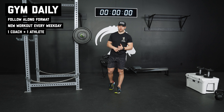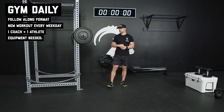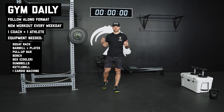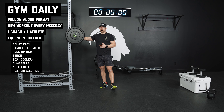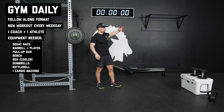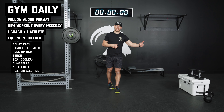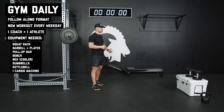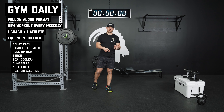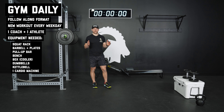Since it is a gym daily program, we're going to require a little bit more equipment. You guys will need either access to a fully equipped home gym or a full gym setup, which will include a barbell, squat rack, variety of plates, a pull-up bar, a bench, a cooler, variety of dumbbells, kettlebells, and then access to a cardio machine — that could be a rower, ski erg, or bike erg. We'll also throw in some running options for you guys as well.